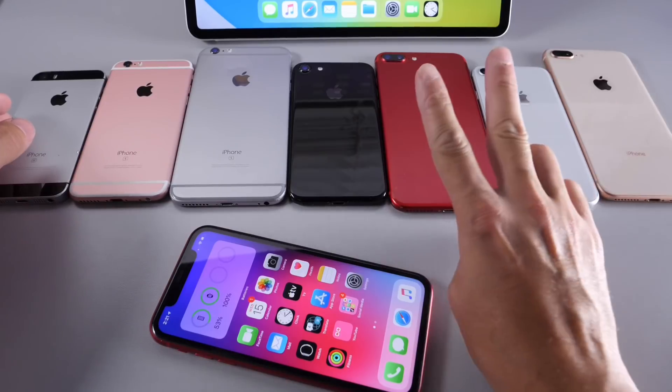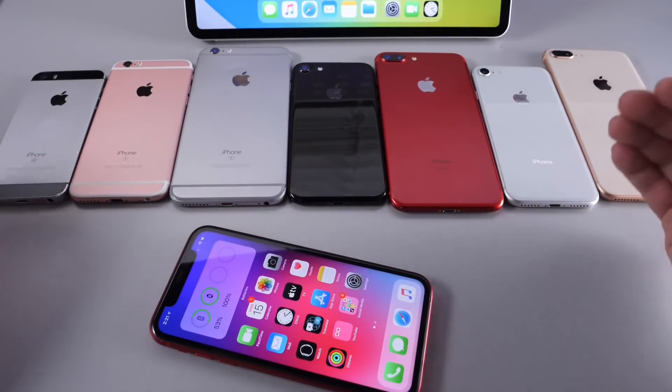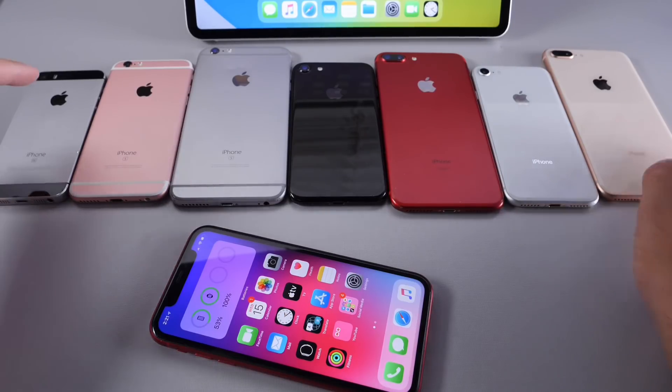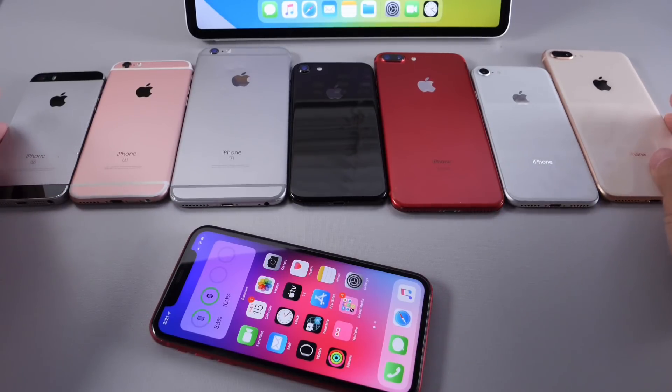I wanted to break this down into two separate videos — Touch ID devices, then I'll do Face ID devices if you guys want to see that. The only Touch ID device not present was the second generation SE, but everything else from iPhone SE first gen all the way up to iPhone 8 Plus was tested.